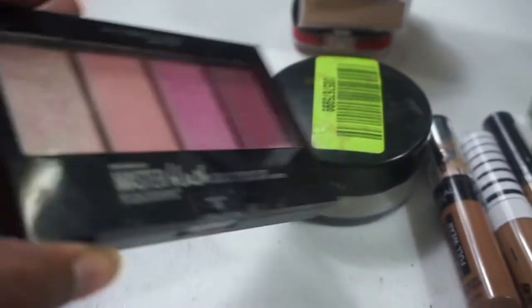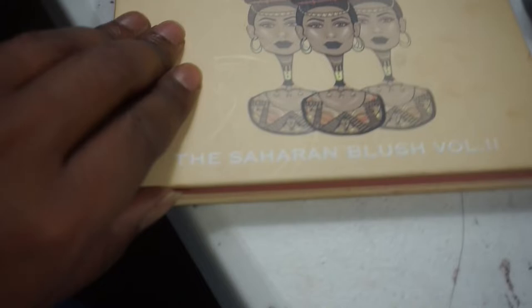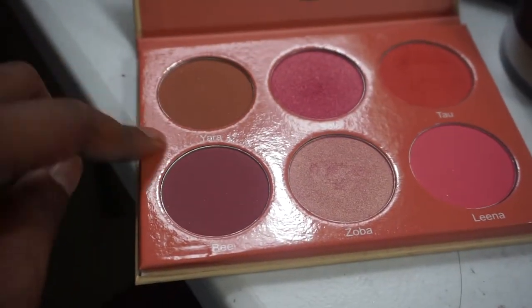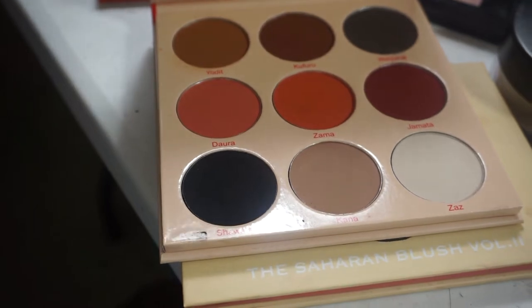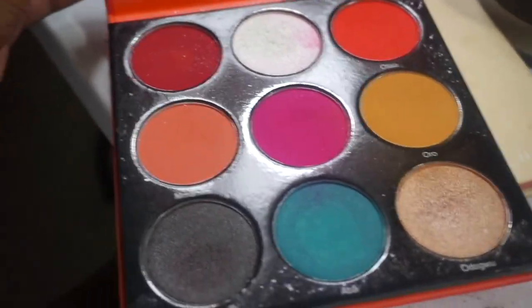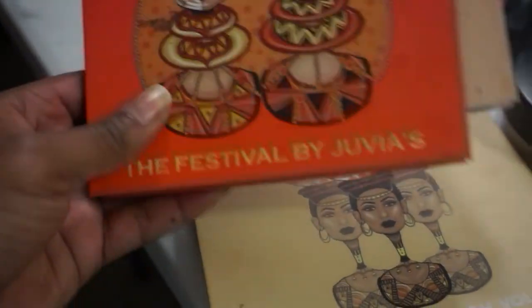My Juvia's Place Saharan Blush Volume Two — I tried to use majority of them. I really used B, Sola, Tal, Lena, and Zuba but didn't use Yara. I'm keeping the Warrior Two palette in — it's all mattes and I've been dying to do an all-matte look. I think I'm also keeping the Festival palette out since I want to do some shimmer and new year looks. Everything else is being put back.